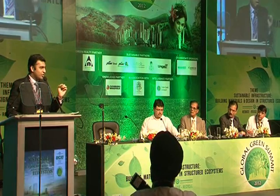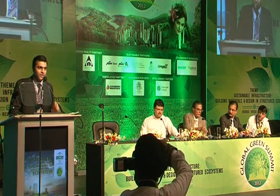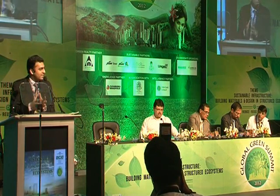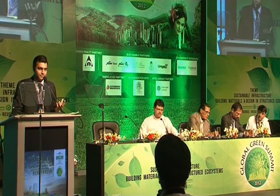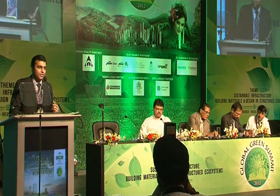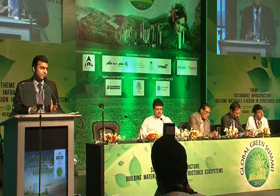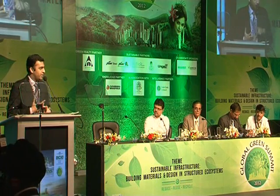We are not taking away jobs from people, but we are making the process safer and quicker. Because our buildings are light, we use less foundation, less earth, less sand — 30 to 60% less in our foundation. What does this mean? Less transportation to site. Less transportation to site means less pollution. Less pollution — green.